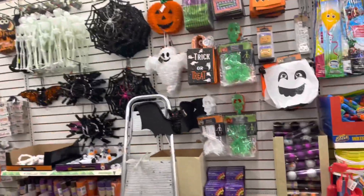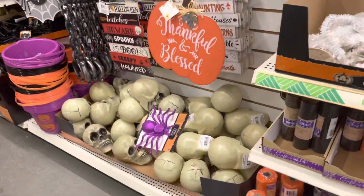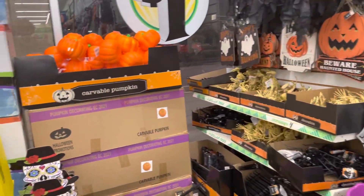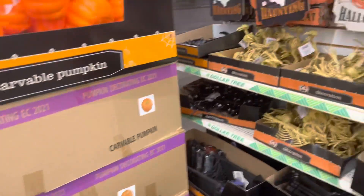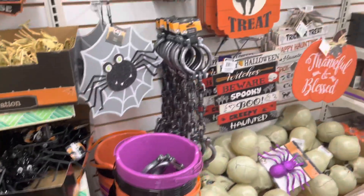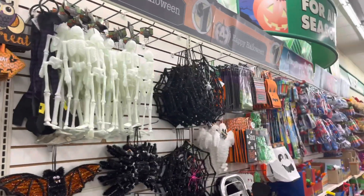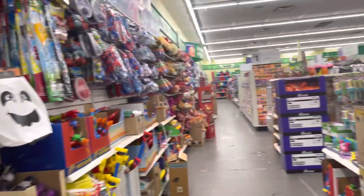If you are brave enough to do a Halloween party, come to the Dollar Tree and get your items. Here we are, we have some skulls. I think they have a different variety of Halloween things at this store — never seen that one. Some skeletons. See, you don't have to break the bank to decorate your house if you're into Halloween. They have everything here.